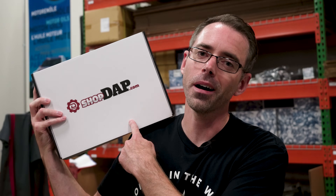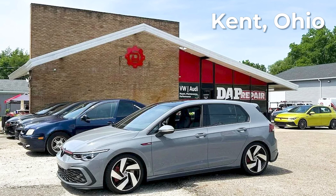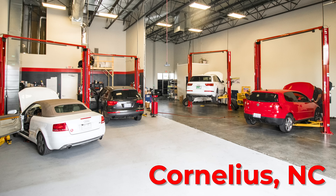Shameless plug — if you'd like an OBD-11, a set of wheel spacers, a short shifter, or any of these parts, head over to shopdap.com for any of your VW and Audi parts needs. We also have Volkswagen Audi specialty repair shops in Ohio and North Carolina, so check them out as well.